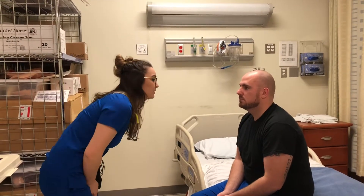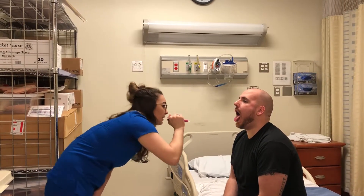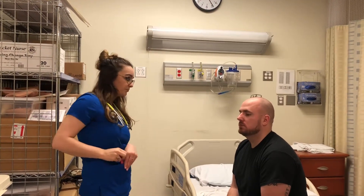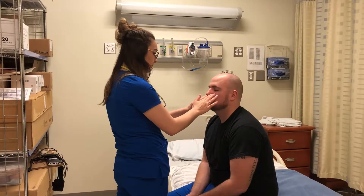Now I'm just going to look at your mouth. Your lips are pink and moist. If you could just open your mouth for me — stick out your tongue and say 'ah.' Good, so the uvula is moving. His teeth look good, his gums are pink, he has no cavities and no missing teeth. So now I'm just going to palpate the sinuses — and I feel no lumps.